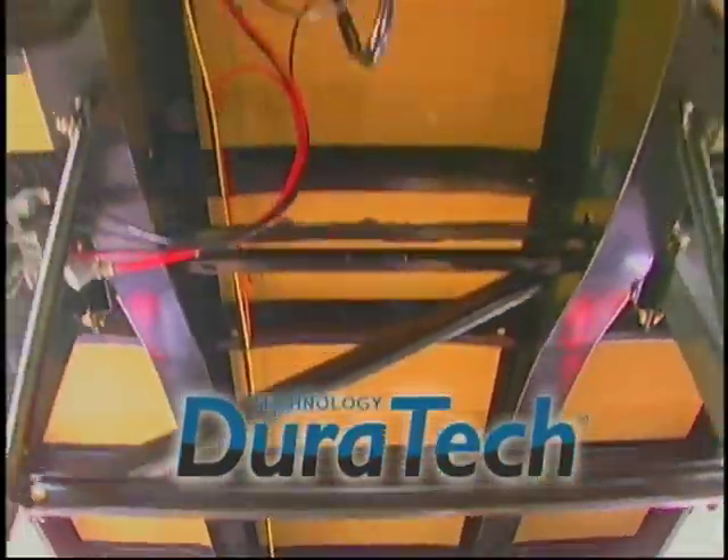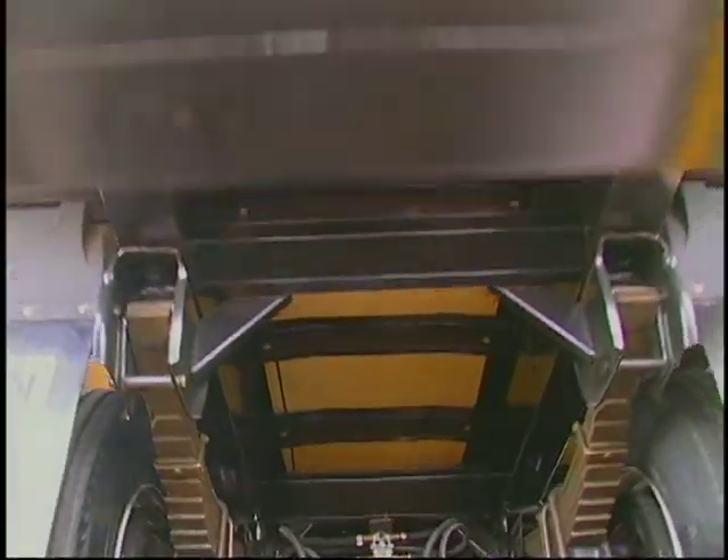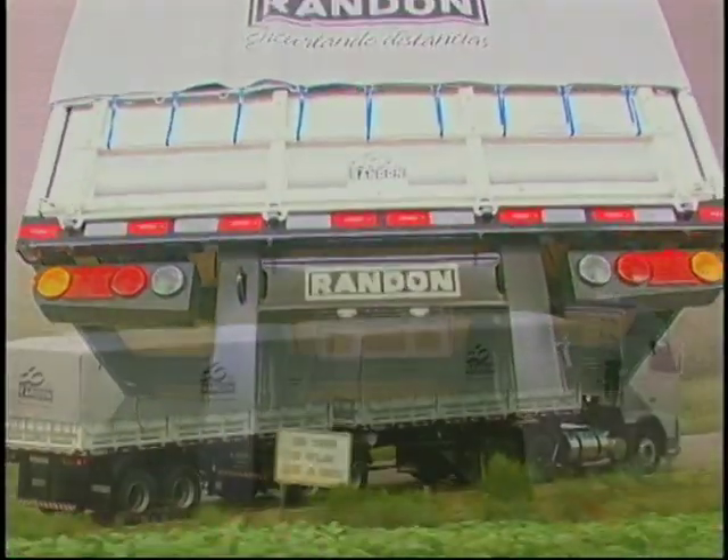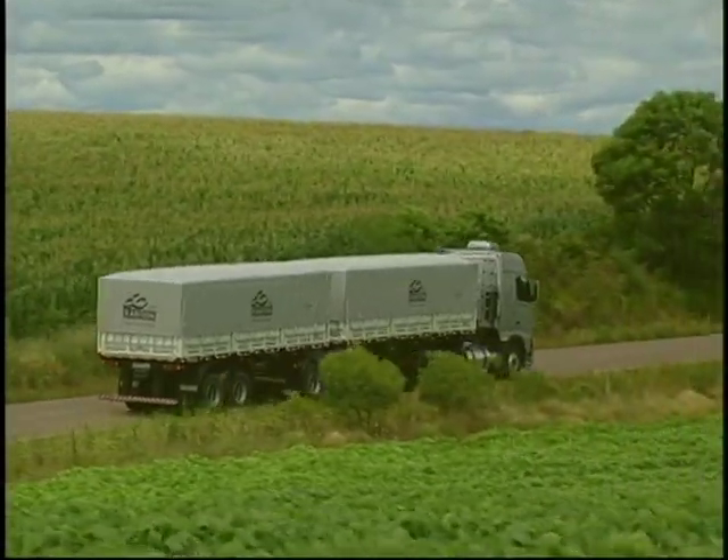Duratec technology — the new Randon painting process — provides high quality, corrosion resistance, durability, and better retention of shine and color.